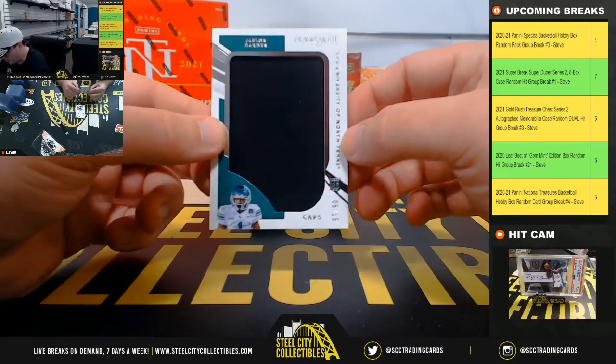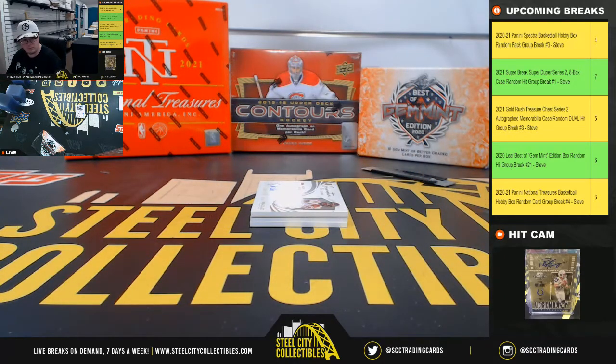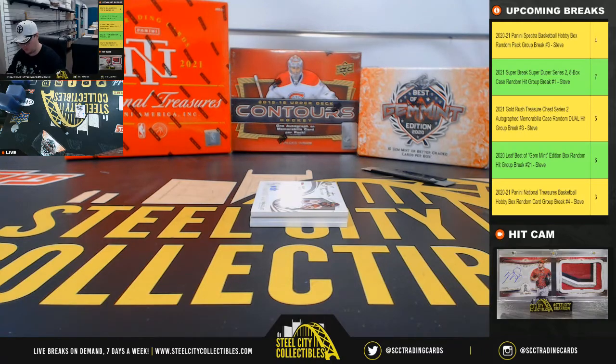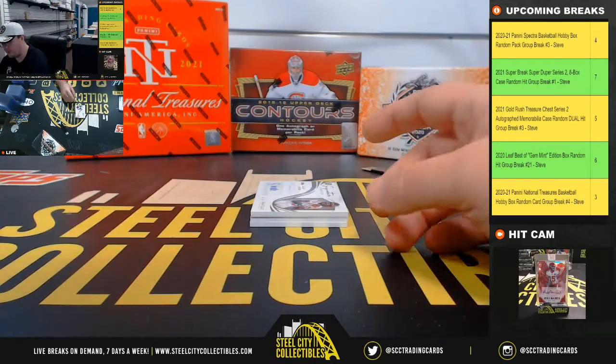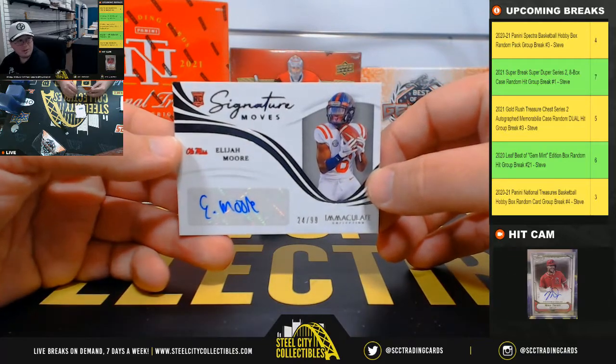Jalen Darden, 5 of 15. A cap piece there on the Jalen Darden. I think he has the potential to be a pretty good receiver, too.